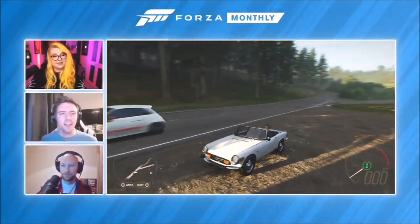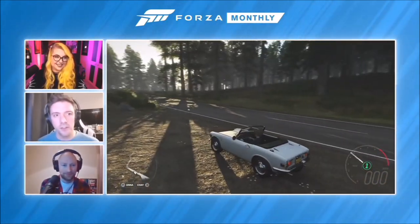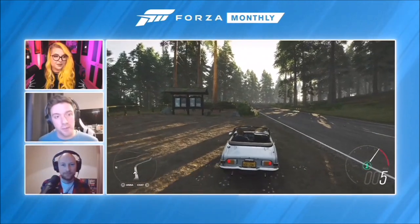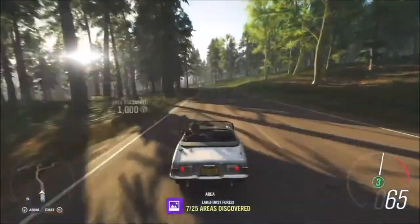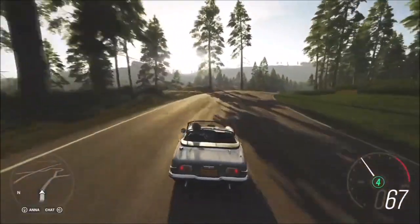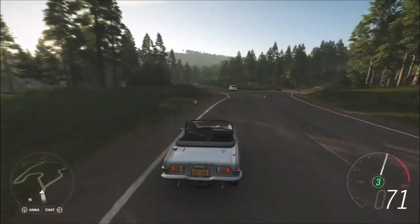Next up, we have one more new car in this update: the adorable Honda S800. This is from very early in Honda's life as an automaker — it followed on from the S600, and they'd only recently transitioned from being a motorbike manufacturer. It has a motorbike engine in it — an 800cc inline-four — dropped into this adorable little sports car body. It has quite a cute, super stylish look. You can just imagine driving around on a summer's day in 1970 in one of these.